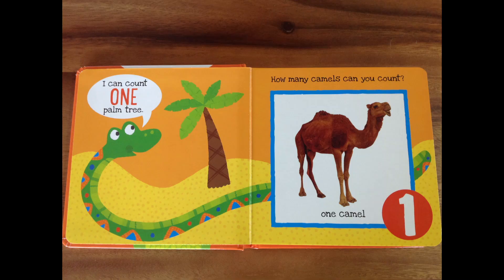How many camels can you count on the next page? One camel! You did it! Great job, my friends! You're so smart!